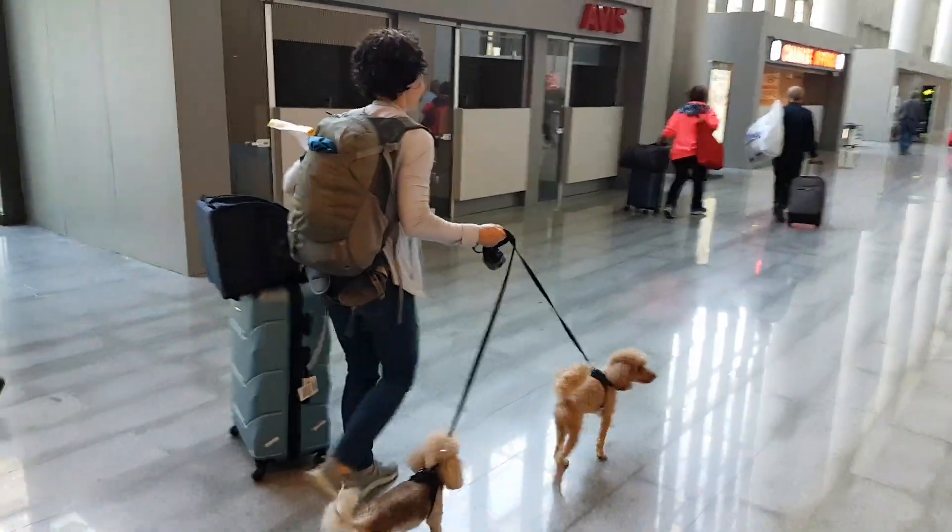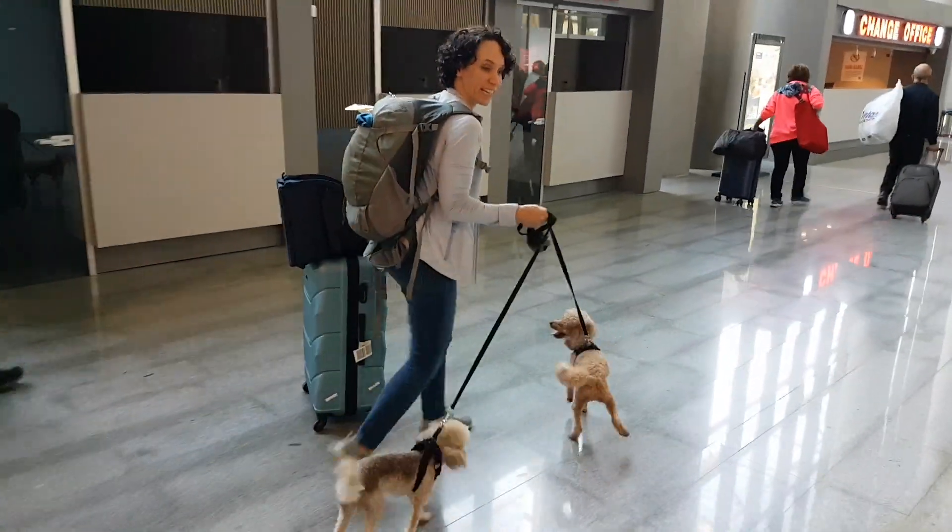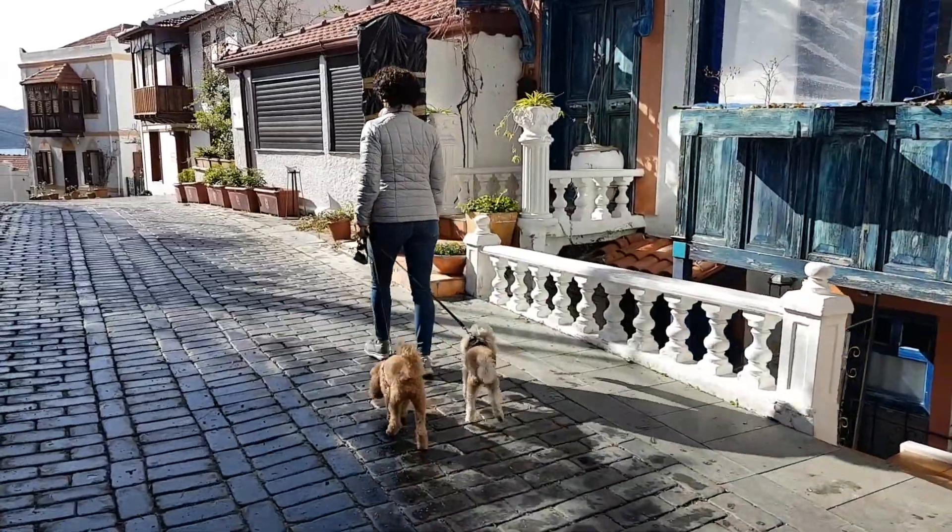I'm Jillian and I'm Stephanie. We're a couple who saved and invested our way to financial independence, which allowed us to say goodbye to our corporate jobs and head out on the road for slow travel adventure across Europe with our two little dogs.